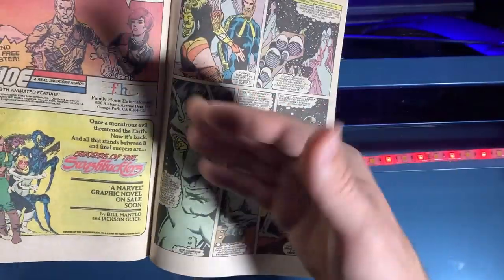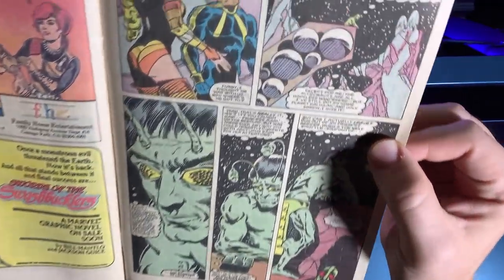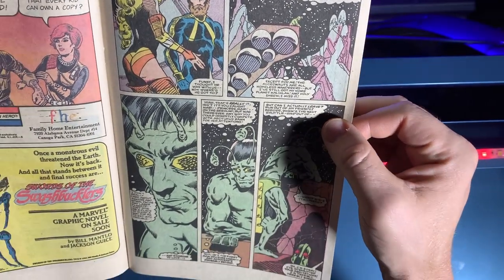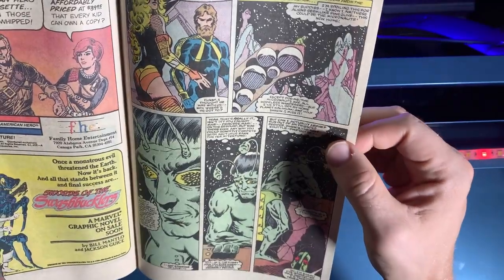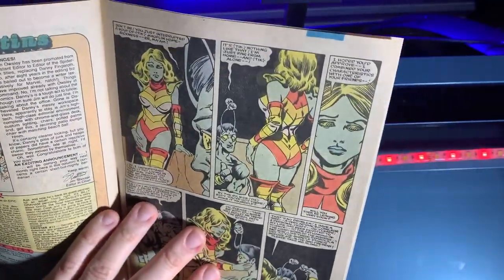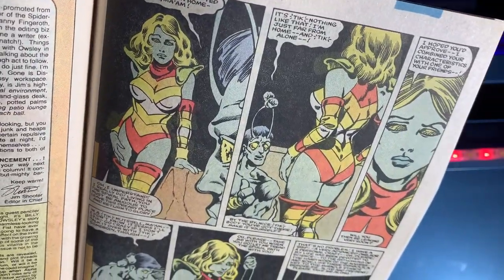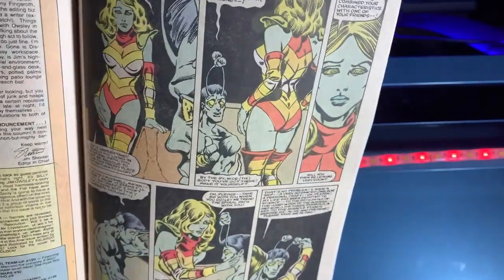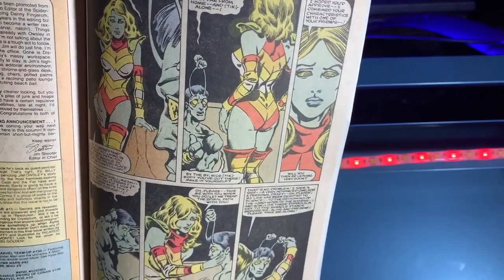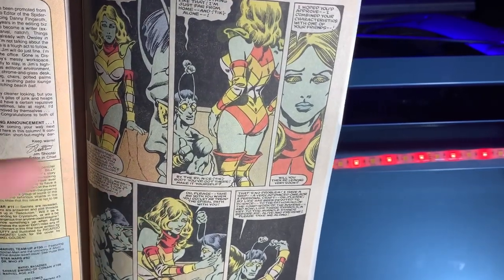Back in Micronauts, Bug starts to have what appears to be a midlife crisis — he really likes Marionette and is thoroughly disturbed by the fact that she seems to be into Acroyear. But wait, it gets weirder: we have a green Marionette combined with Bug. Yes, you're seeing this correctly. The aliens have taken the Micronauts' forms and combined them into one, so Bug is basically looking at an alien being that looks like the girl he's into, mixed with himself. It's so 70s — I love it, and I'm also disturbed.